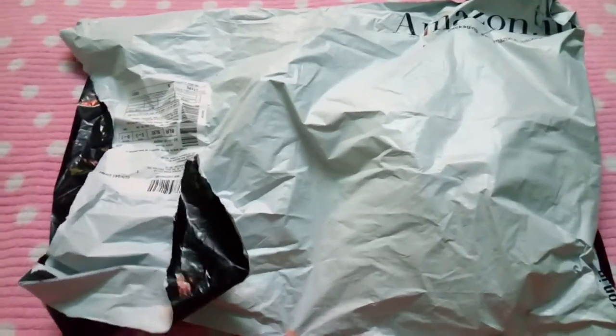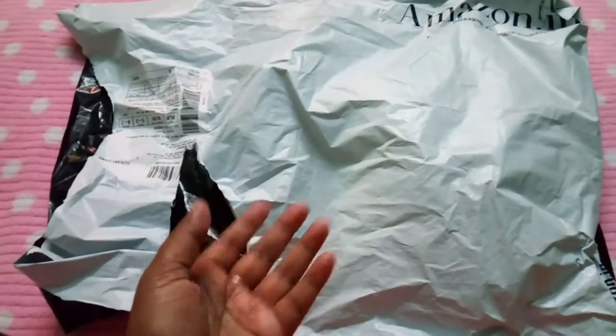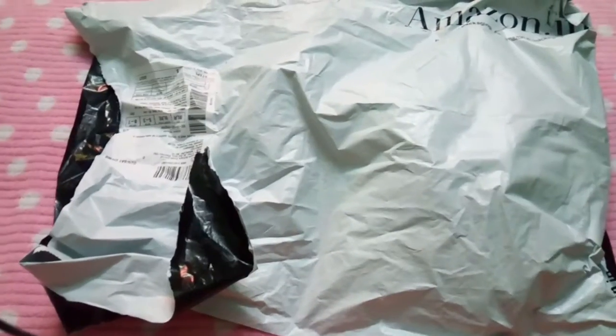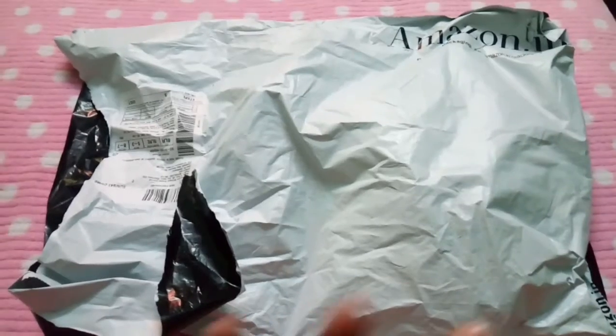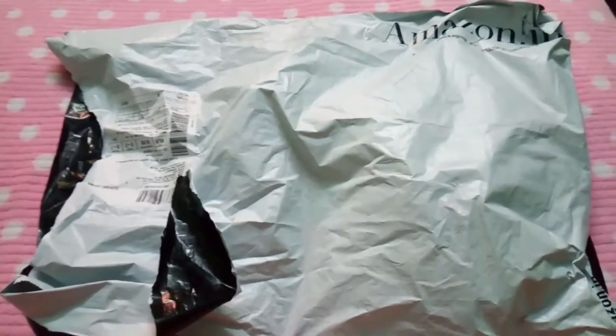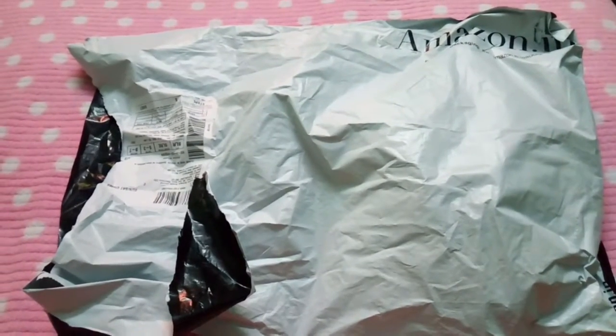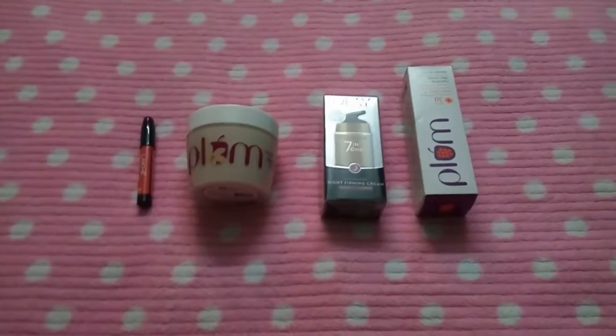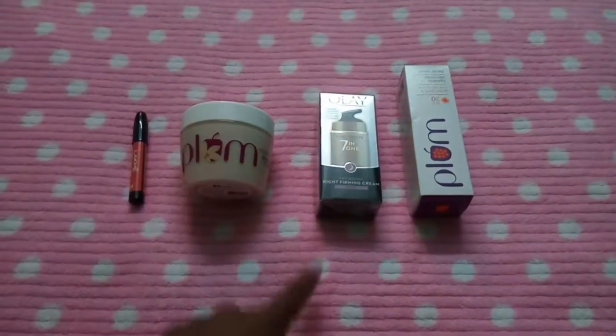I just wanted to show you what all the products I purchased are. All these products came to around a thousand rupees, I think — I'm not sure. I will link all the products down below in the description box. Please stay tuned — now I'll open and show you these are all the products I purchased in that sale.